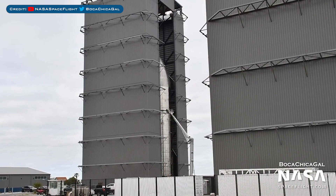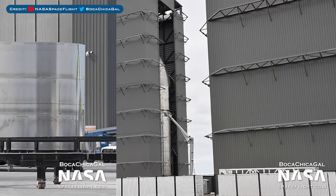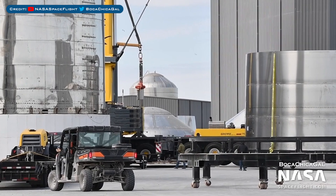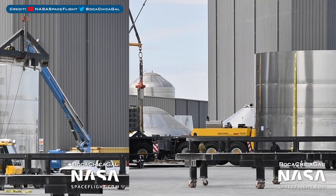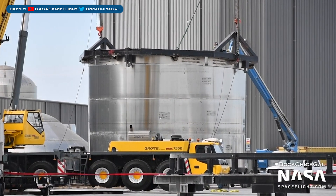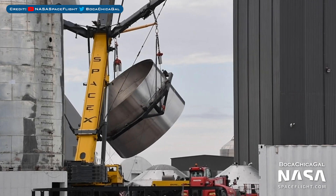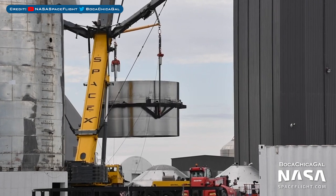Whilst SN8 is waiting for testing, so too is SN9 as it gets closer to being ready in the high bay. With all the Starships under construction, we have yet another prototype spotted — the first common dome section for SN16, serial number 16 already. Having already been sleeved with the common dome, the section was moved and a crane was hooked up to it, then they flipped the ring stack into the correct orientation. It's remarkable that we've now seen SN16, and it's hard to imagine what sort of flying they'll be doing with that prototype.